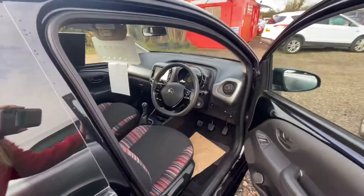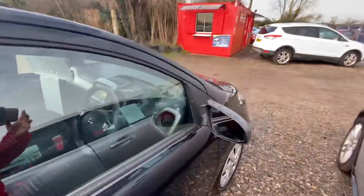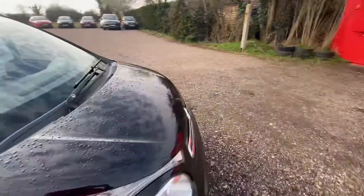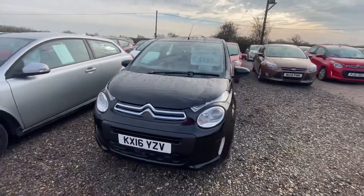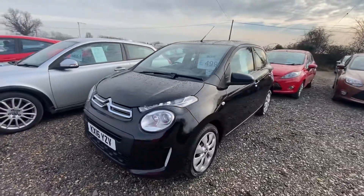It does have a full service history and when sold will be coming with 12 months MOT and a major service as well. So if you'd like any more information on this car, just message our Facebook.